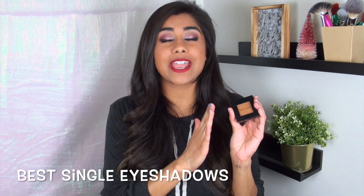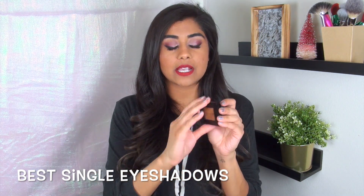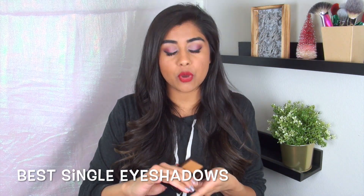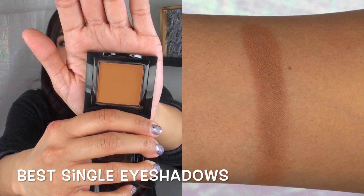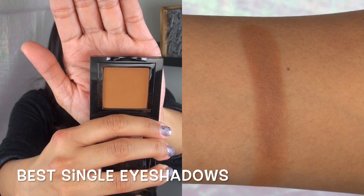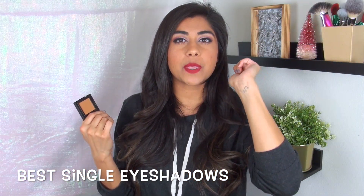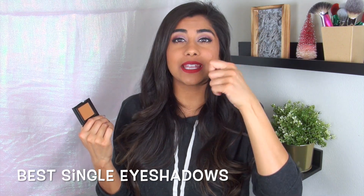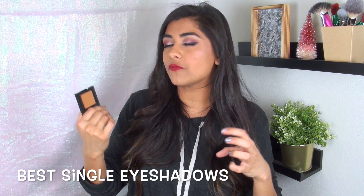No matter what eyeshadow palette I use or what look I do, I tend to reach for this and pop it on my inner corners — it's so reflective and beautiful, it really opens up the eyes. The other single eyeshadow I've been using a lot is the Bobbi Brown single eyeshadow in the shade Camel, a really popular shade because it's a true medium brown with a very yellowy undertone. I just take it with a big fluffy brush and blend it through my crease as the perfect transition color for a neutral eye look.